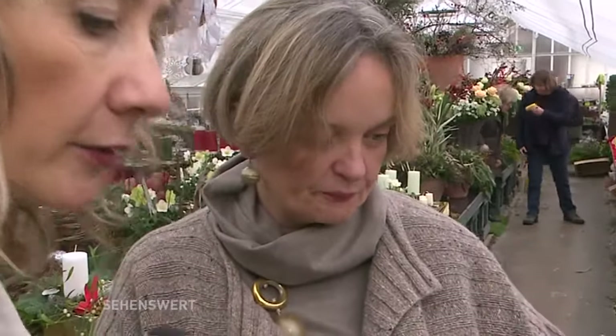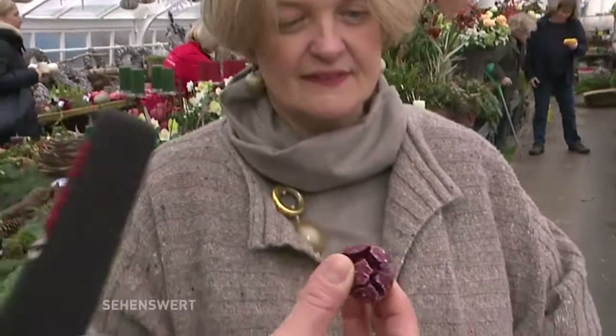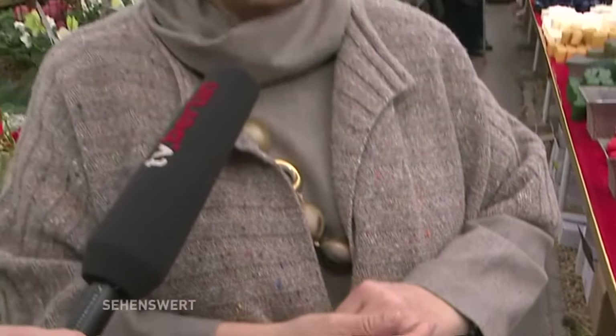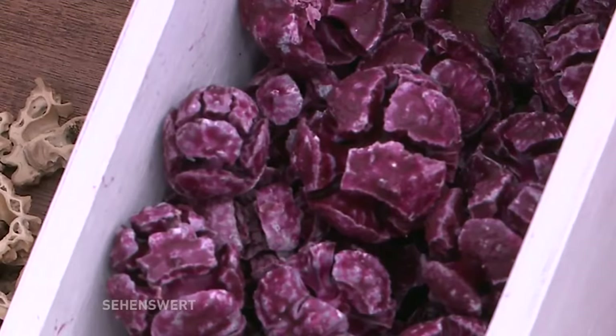Die Lotusfruchtkapseln haben sogar Samen drin. Dieses Rote hier ist auch sehr faszinierend — die sind einfach in Wachs gedippt. Normalerweise werden die bräunlich in der Farbe, aber in diesem Fall sind das die Früchte der Erle.